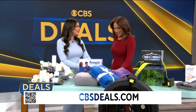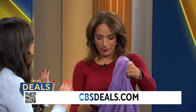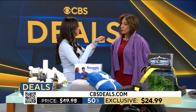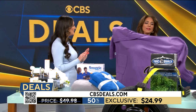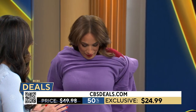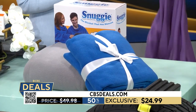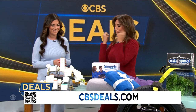The Snuggie! It's hard to think of a product more iconic. Over 30 million of these have been sold, and today at CBSDeals.com it's buy one, get one free. Flip it around and you'll see the beauty of the Snuggie — those sleeves that keep everything in place so it's not going to slip or fall off. It's a perfect weight, one size fits most.